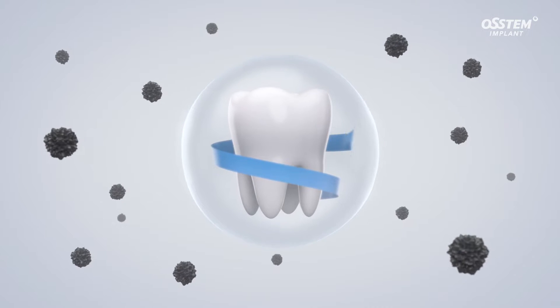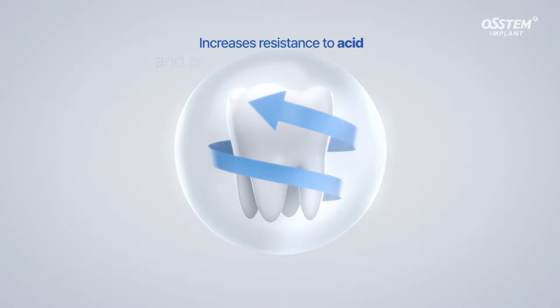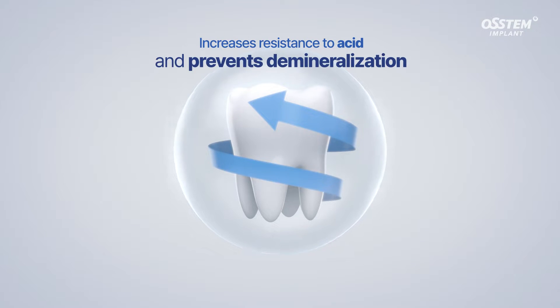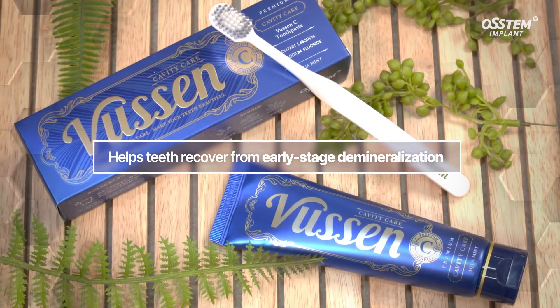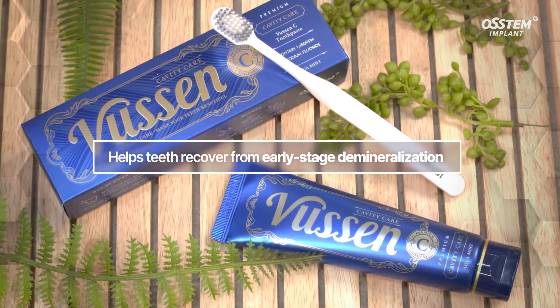The high fluoride content of Vucim C increases your teeth's resistance to acid and prevents demineralization — an anti-cavity toothpaste which also helps with the recovery of demineralized teeth.